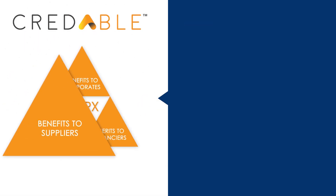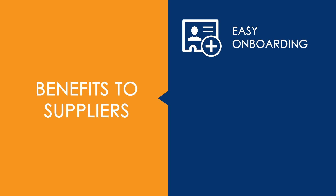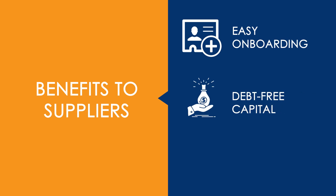Furthermore, our platform is beneficial to suppliers in many ways. Easy onboarding and registration with hassle-free discounting. Debt-free Capital: all suppliers are eligible to participate and grow their businesses without borrowing.